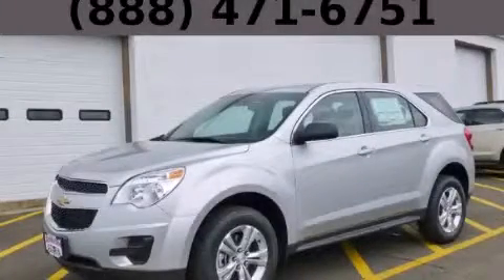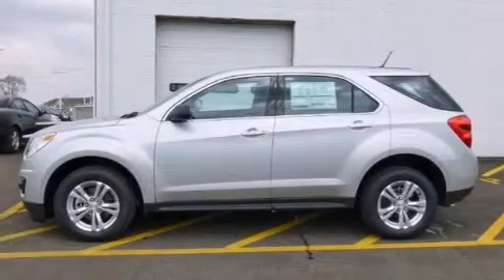This is a brand new 2014 Chevrolet Equinox. Safety, space, and comfort.